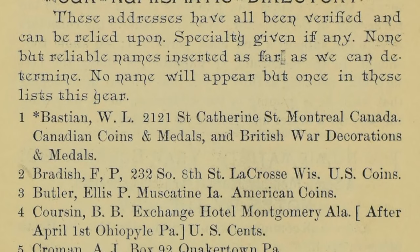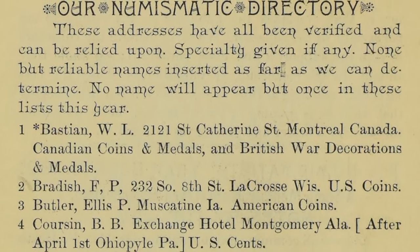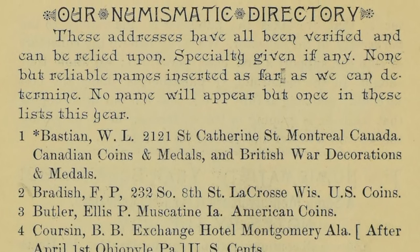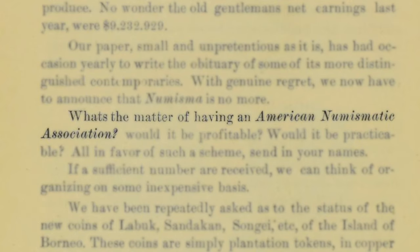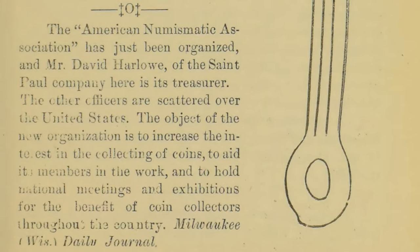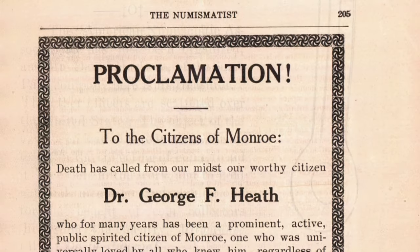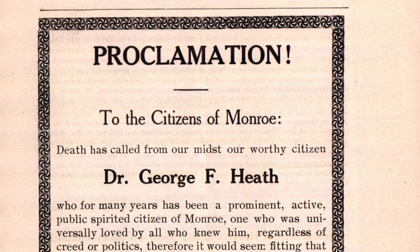In January of 1891, Heath included a Numismatic Directory of U.S. Collectors, an organizational effort that led to the question Heath posed in the February issue: what's the matter of having an American Numismatic Association? Others agreed, and in October of 1891, the ANA was founded with 61 charter members. Heath continued to publish The Numismatist, now on behalf of the ANA, until his death in 1908.